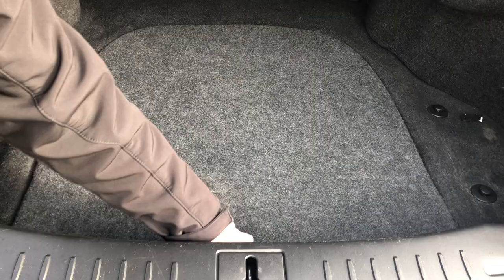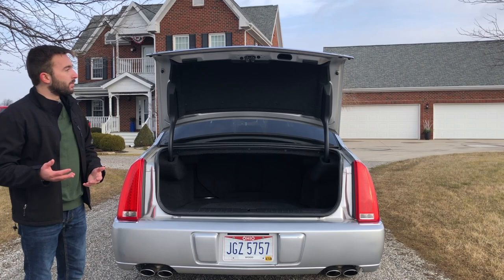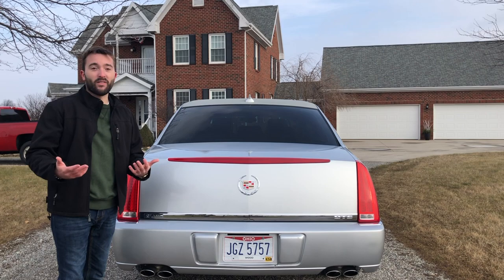You have a spare tire underneath the floor mat and different cubbies on each side of the trunk for extra space. However, to my disappointment, there are no trunk pulldowns on this car, which is a shame, but not a huge deal. Otherwise, it is a decent-sized trunk with a good amount of space.